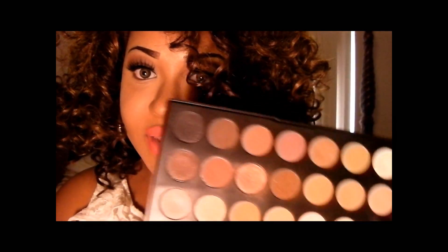Let's start off with my face. For a foundation, of course I'm wearing the MAC Studio Fix Fluid — y'all know that I love this foundation. And I use this 28 Neutral Palette to do my eyes.